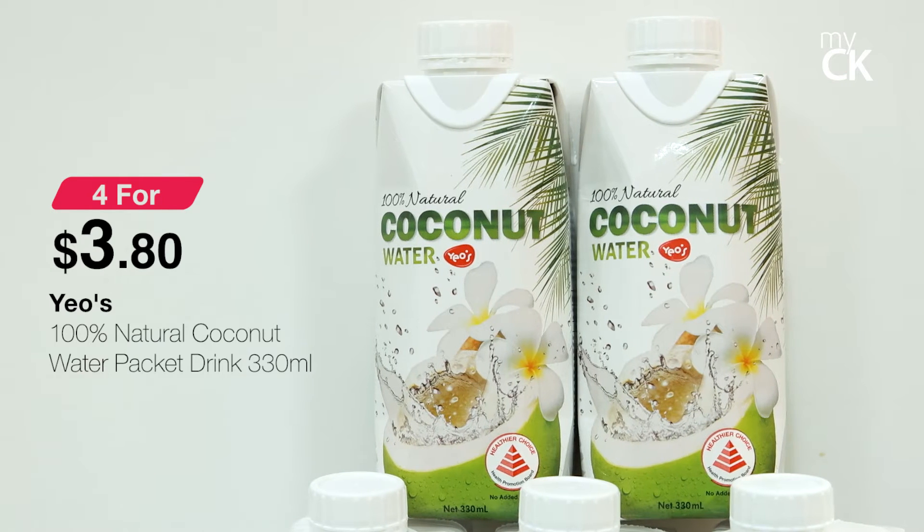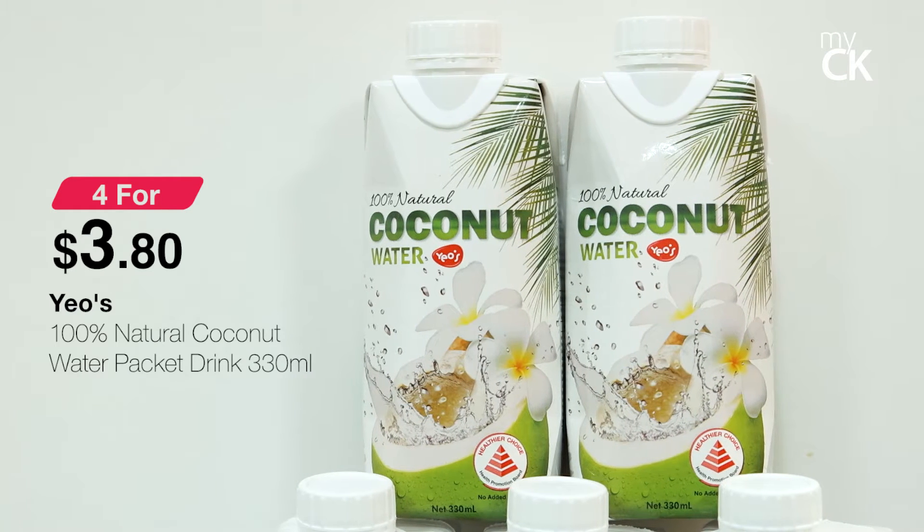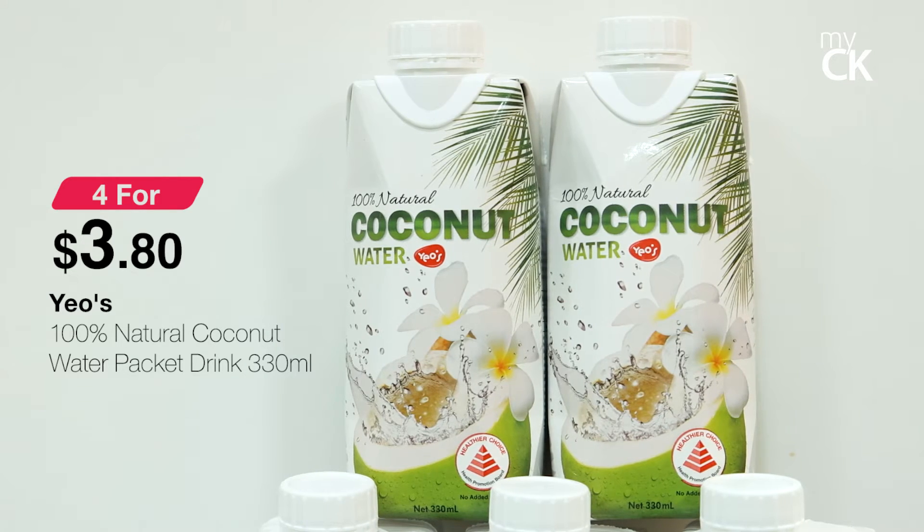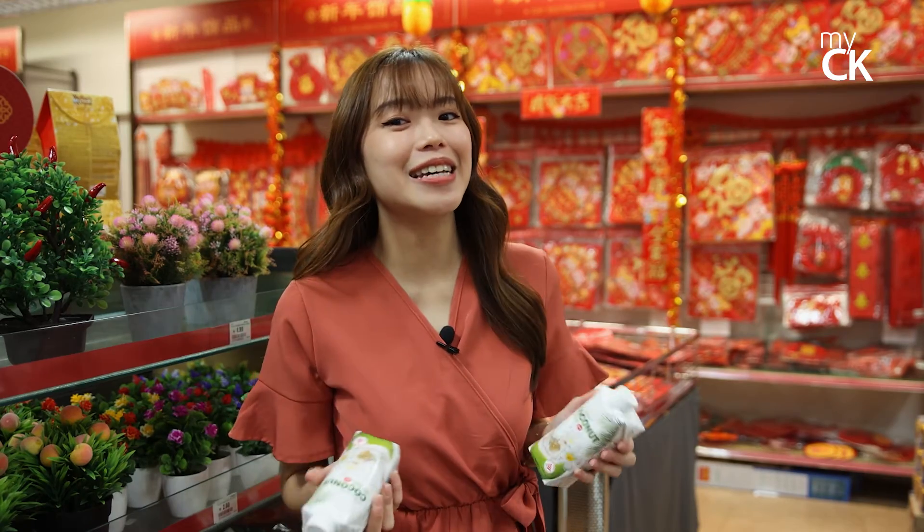If you need a refreshing drink for your Chinese New Year open houses, you can get Yo's 100% natural coconut water at 4 for $3.80. MyCK also has a huge variety of drinks you can get too.